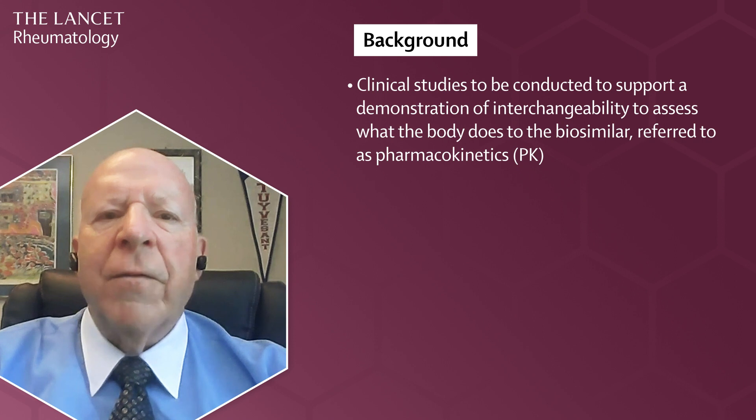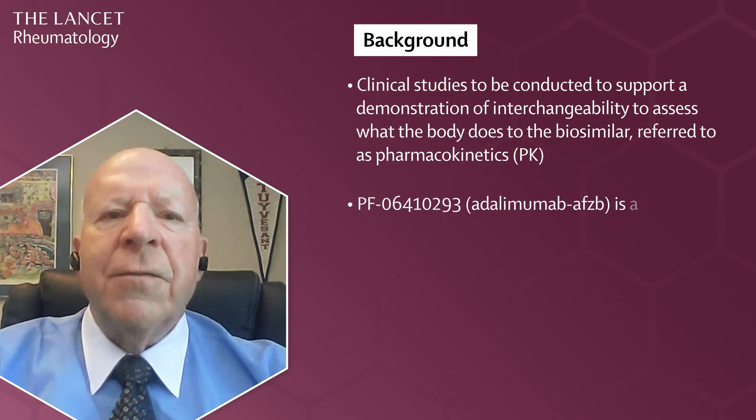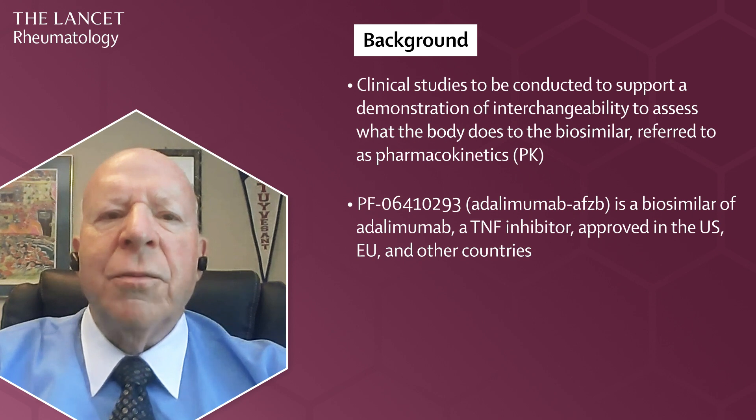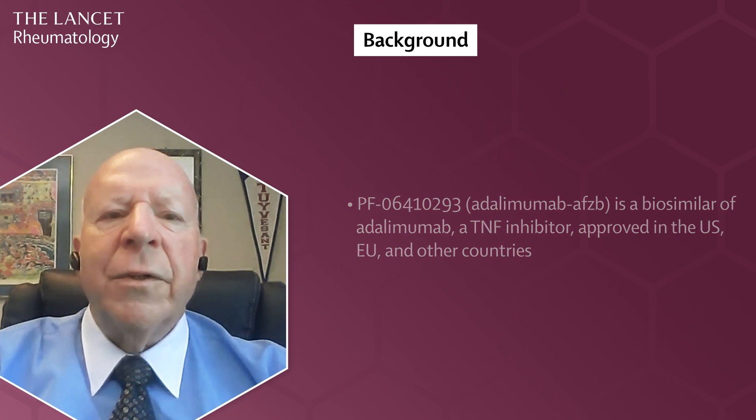PFO-6410293, or adalimumab AFZ-B, is a biosimilar of adalimumab, a TNF inhibitor approved in the U.S., EU, and other countries. The multi-switch study was conducted to assess the interchangeability of adalimumab AFZ-B with reference adalimumab. Hereafter, I refer to adalimumab AFZ-B as the biosimilar and reference adalimumab as the reference.